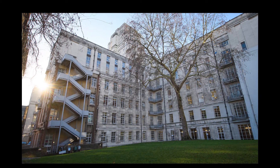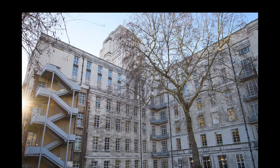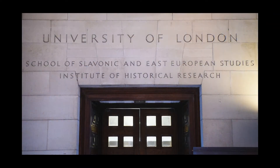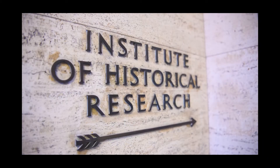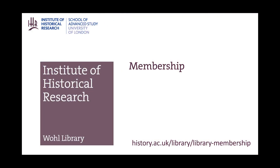The IHR library is in the north end of the Senate House building, which you can access below the tower. Entrances are via Russell Square or Mallet Street. IHR library membership is free of charge. You can join online by completing the membership form on the website.